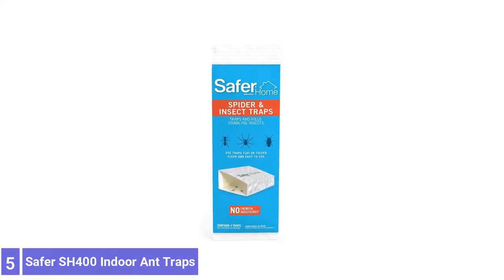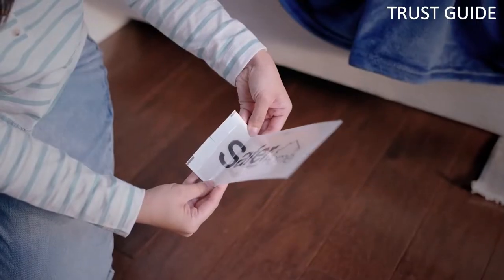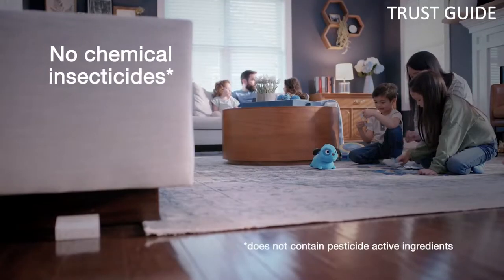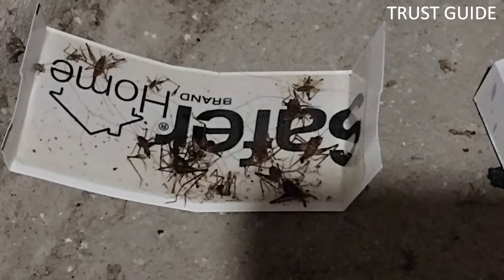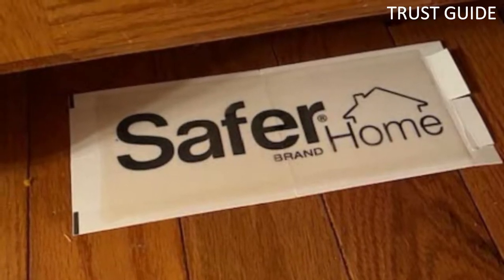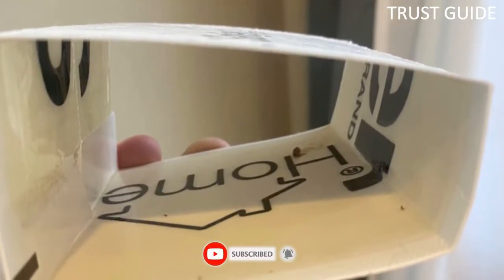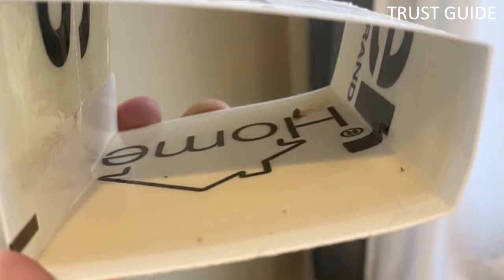Number 5: Safer SH-400 Indoor Ant Traps. Defend your home against 6- and 8-legged pests with Safer Home spider and insect traps. The traps are coated with a sticky glue surface that traps and kills spiders, ants, cockroaches, centipedes, and other crawling insects. Those in the market for an alternative to strong chemical insecticides at a budget price might want to check out Safer Brand ant traps. These traps employ a powerful adhesive to trap ants physically, resulting in dehydration, starvation, and eventual death.